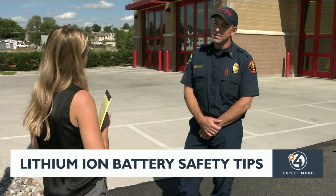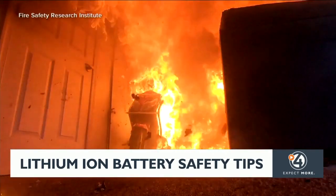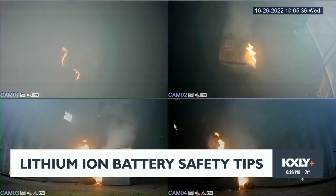Fire Captain Abraham Nisbet says the danger with these types of fires is that they burn very hot, they can be hard to put out, and they have a chance of reigniting.